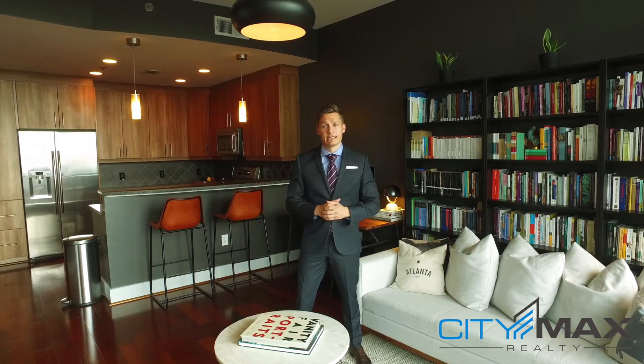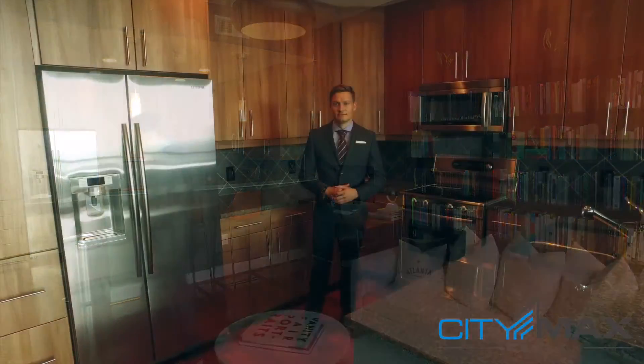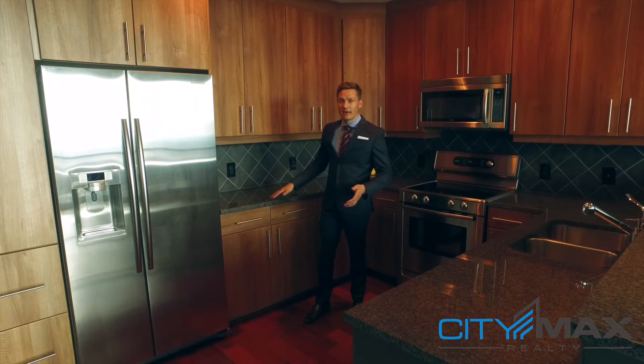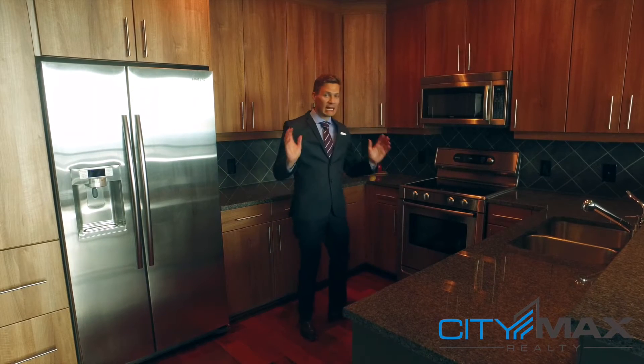I'm going to show you that in just a second. Follow me — I want to show you the rest of the condo inside first. I really like this kitchen. I think the light wood cabinets really make these gray granite countertops pop. It's a really cool kitchen with a lot of space.